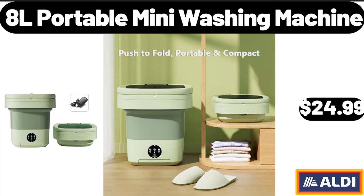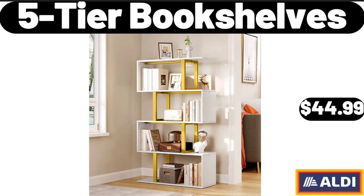Adel Portable Mini Washing Machine, $24.99. 5-Tier Bookshelves, $44.99.